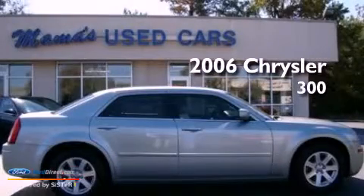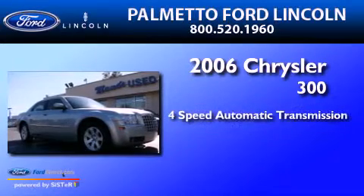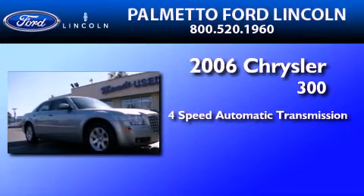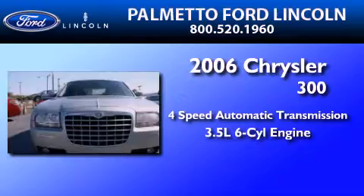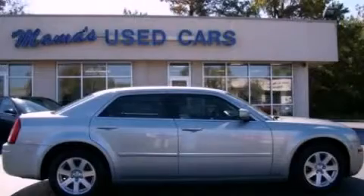This is a 2006 Chrysler 300. This four-door sedan has a four-speed automatic transmission and a 3.5-liter V6. Stop by today and test drive this automobile for yourself.